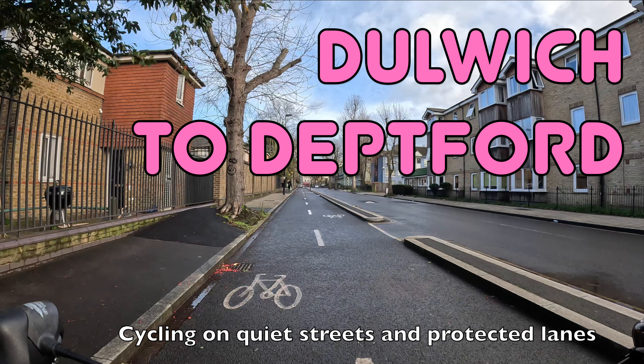Hello and welcome back to London Cycle Routes. Today I'll be showing you how to cycle from Dulwich in South London to Deptford in South East London.